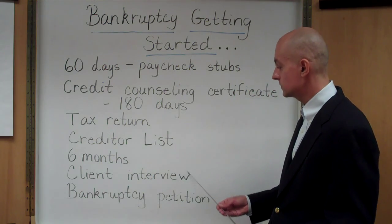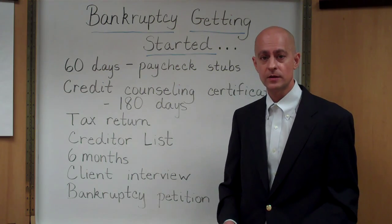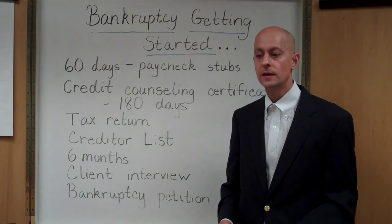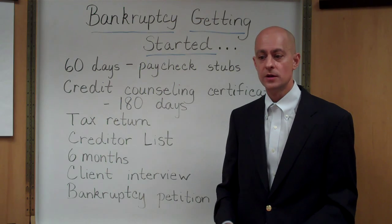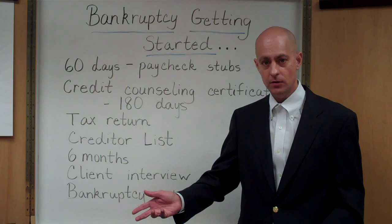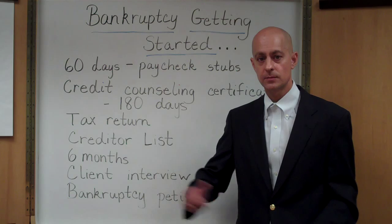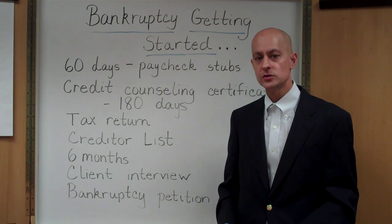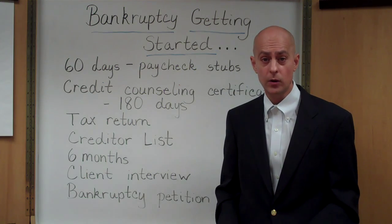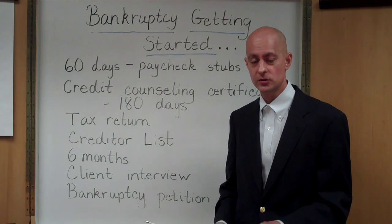As far as getting started, a client interview has to be done, and usually that's done by the attorney's office. The attorney will sit down with you and go over a bunch of questions regarding your income, your debts, what property you own, any lawsuits that may be pending, any judgments that may be pending — just a detailed bankruptcy inquiry by the bankruptcy attorney to make sure all of the information in the petition is very accurate.